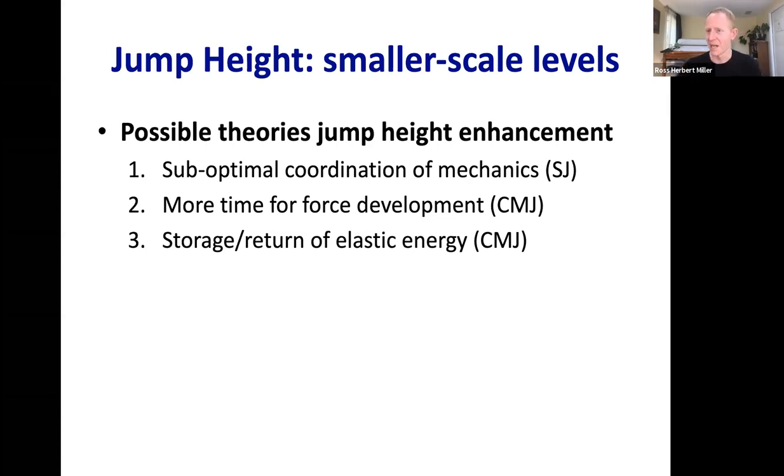The suboptimal coordination theory holds that when asked to jump as high as possible, everybody naturally does a counter movement — nobody on their own does a squat jump. This is interesting: given the non-specific instruction to jump as high as possible, we all spontaneously swing our arms and do a counter movement. The squat jump is a more specialized motion we're just not as practiced at.